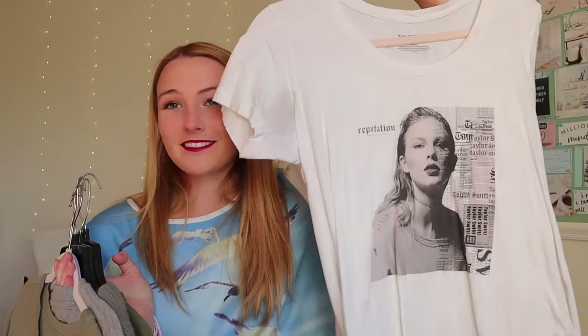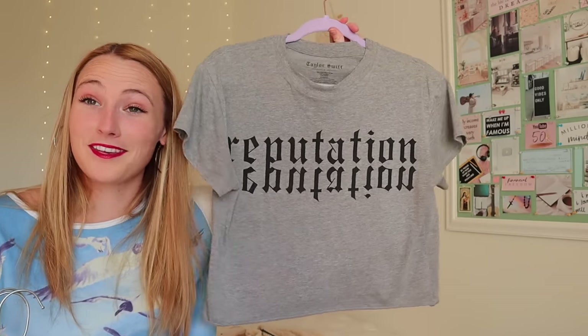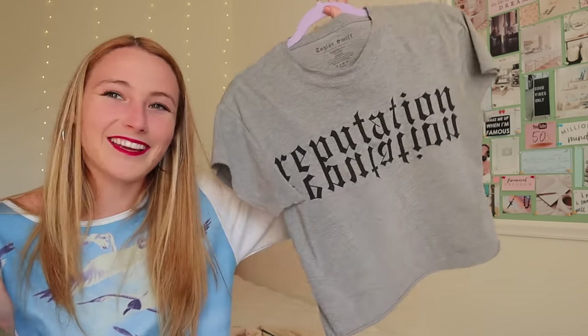Now on to Reputation — literally all my Reputation clothes hang up in the closet because I still wear these on a daily basis. I have the album shirt, which I think I got at Target. Then I have this one — snake, big snake on the back. I love this shirt; I literally wear this at least once a week. I got this cute little gray crop top at the concert — I was actually wearing this this morning. I feel like the merch in Reputation is more fashion — you could wear it whenever and it doesn't look like obvious Taylor Swift merch.